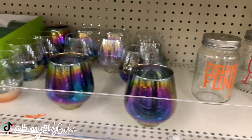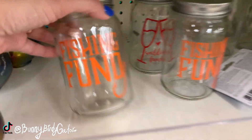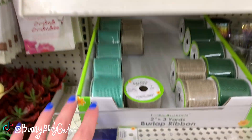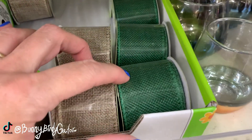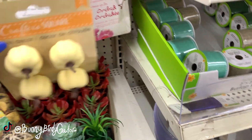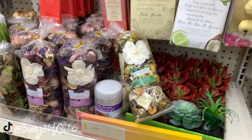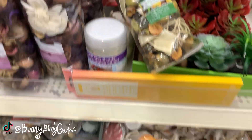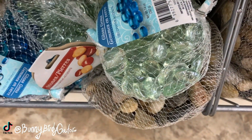I feel like some of these might be new. I don't ever remember seeing the fishing fun jar before - the little bottles, the burlap ribbons including the light green and the dark green. Oh my gosh, these are so cute, they're totally out of place but aren't they cute! We have some big bags of potpourri, we still have the seashells, the rocks, and the glass gems.